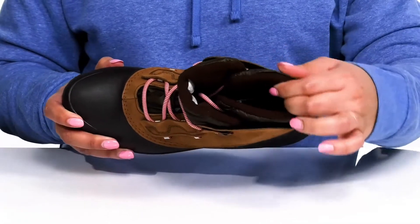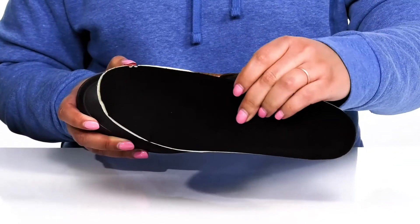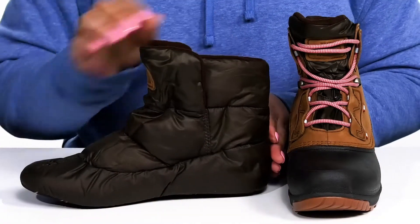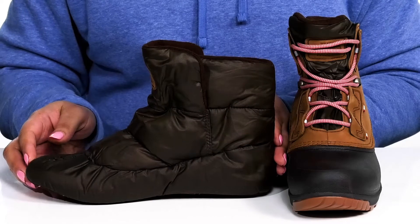Inside there is a soft textile lining that is insulated to keep you nice and warm, with a removable footbed that is cushioned for comfort. My favorite feature about these boots is that they come with a fully removable ripstop inner bootie that can be worn separately as an indoor slipper.